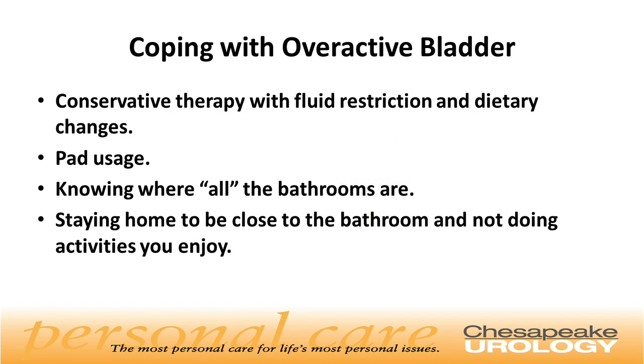How do people usually cope with overactive bladder? Conservative therapy with fluid restrictions and dietary changes is common. Pad usage, knowing where all the bathrooms are, staying home to be close to the bathroom, and not doing activities you enjoy.